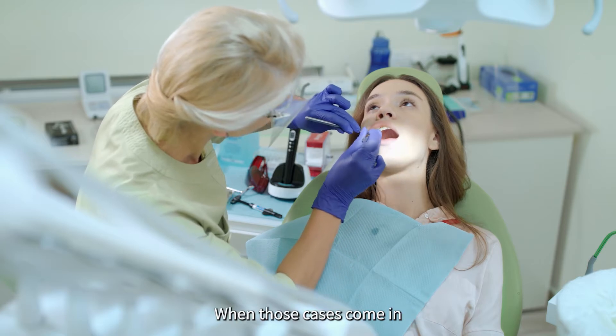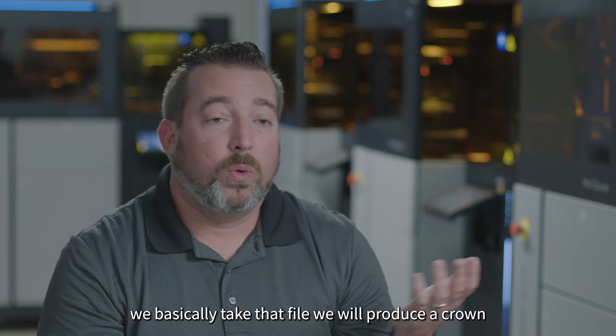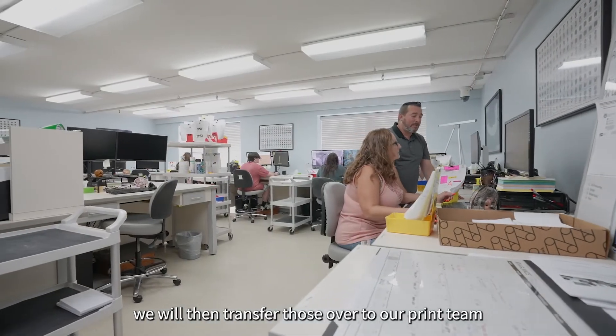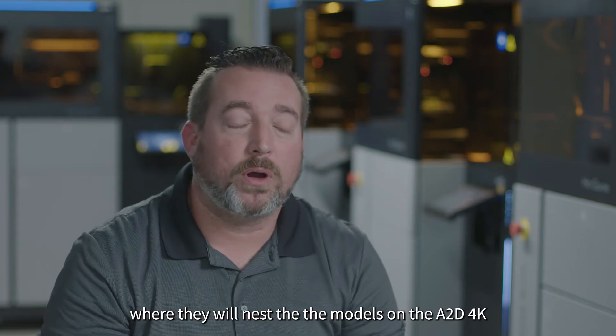When those cases come in, we basically take that file, we will produce a crown, and we will also produce a model from that. We will then transfer those over to our print team where they will nest the models on the A2D 4K.